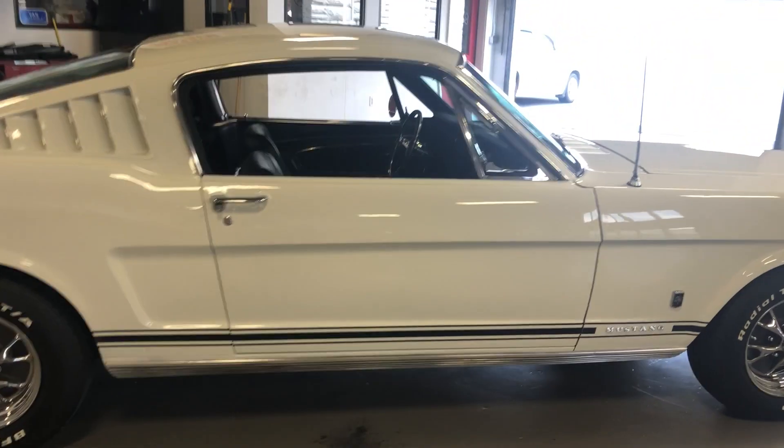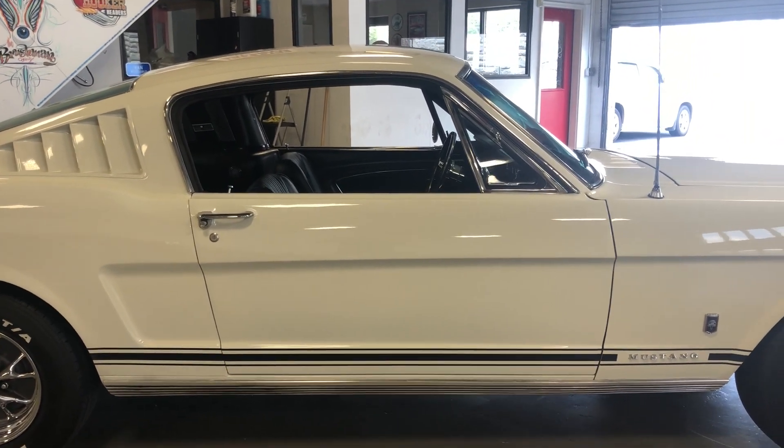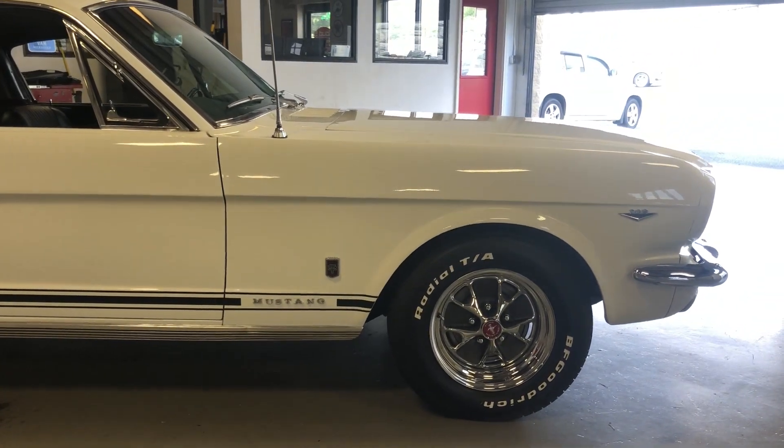It's sitting on a brand new set of styled steel wheels that I bought for it — they had different wheels on it and I just thought it should go back more original. The tires are practically brand new BF Goodrich Radial T/As.